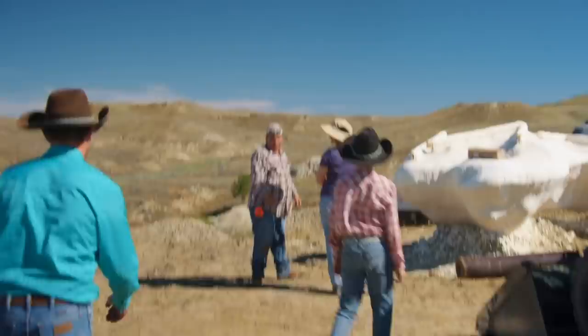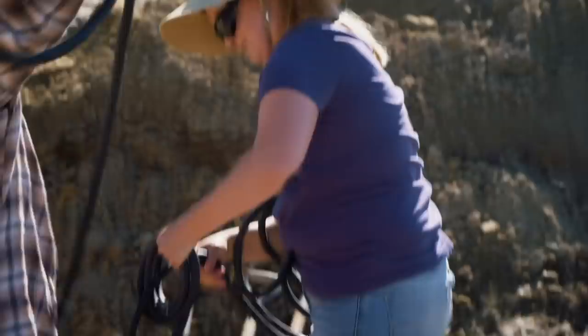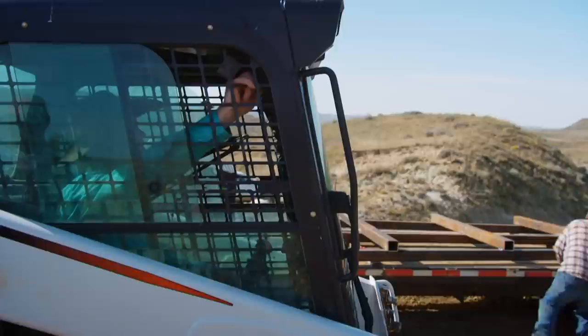Good morning, guys. The dino cowboy's here. Clayton has his full team on the job today — his son Luke, fossil preppers Katie and Nate, and paleo expert Chris.